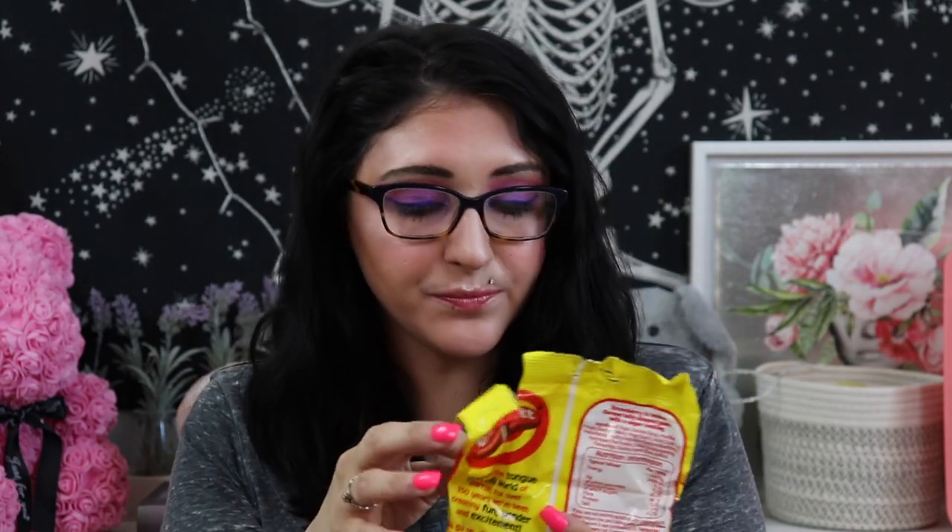Okay then we have Barratt Dip Dab Softies. Oh, those look like little radishes — they're so cute! I love gummy candy. They're strawberry and lemon flavored. Oh my god, that is so good! I'm just going to be surrounded by open candy.